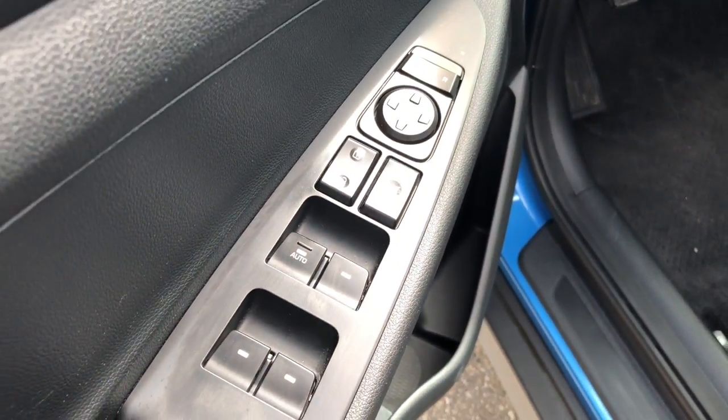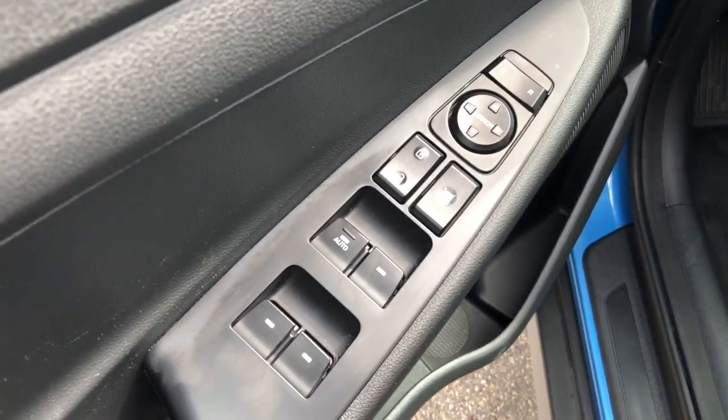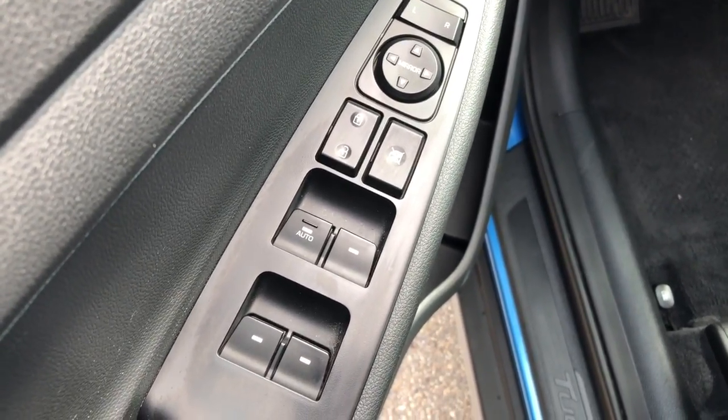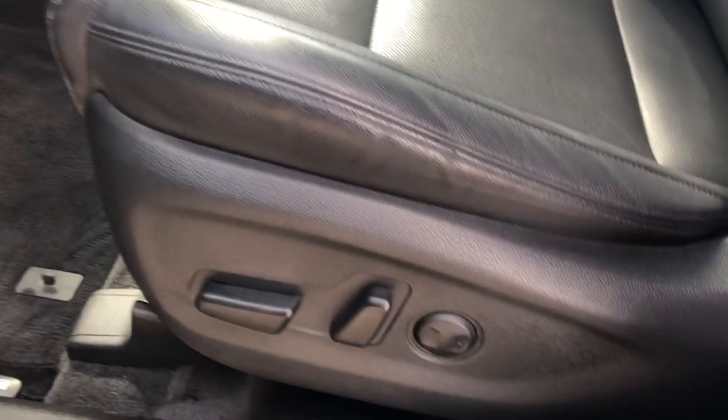Here on the driver's side door, you can see that it does have power windows, locks, and mirrors. The driver's seat is a power moving seat. Beautiful black leather seating throughout the interior of this SUV.